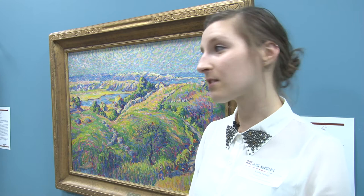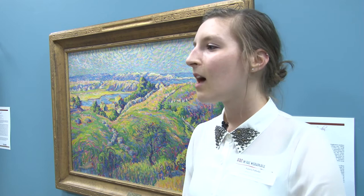Here we have a pointillist technique, so instead of blending colors on a palette, the artist applies pure dots of color to the canvas. The idea behind that is that your eye will blend the colors when you're standing further away from the canvas. This invites the viewer to really engage with the artwork, and you can really see the painter's hand in all the brushstrokes.